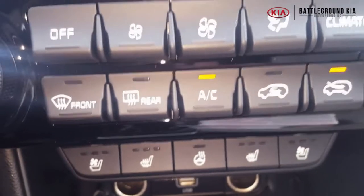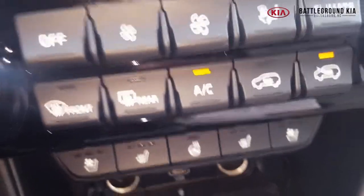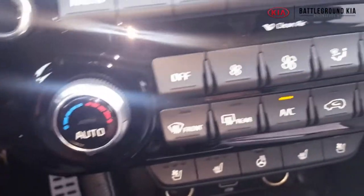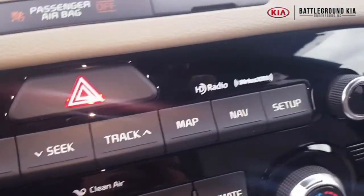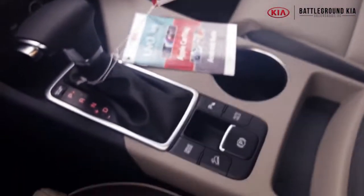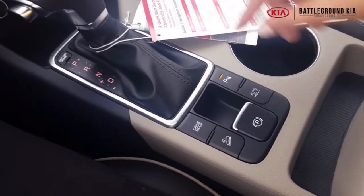Now let's talk about comfort in this Kia Sportage — so many good things in a small package. We have heated and cooled seats for both driver and passenger, and a heated steering wheel as well. All these buttons are right here, super easily accessible along with the climate control — I like that they're together instead of spread out like in some cars. You also have all your media console buttons up here.